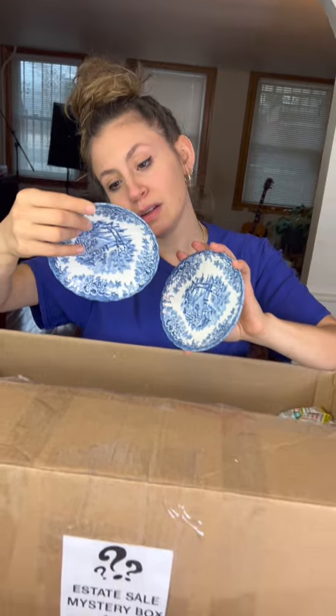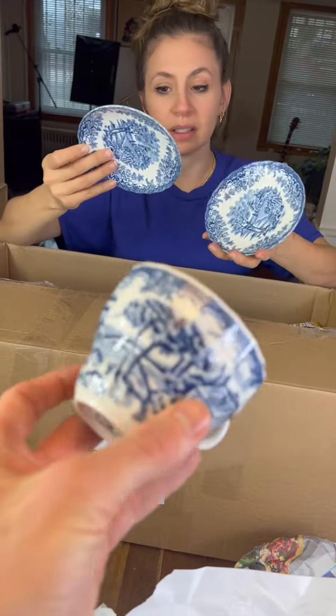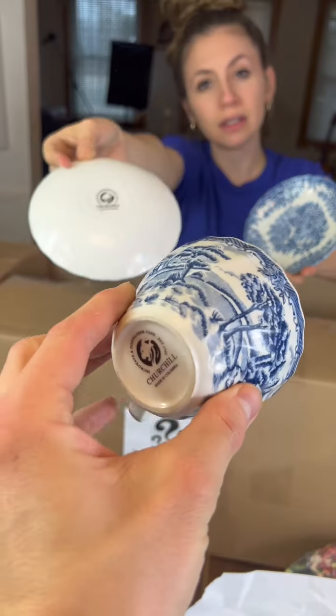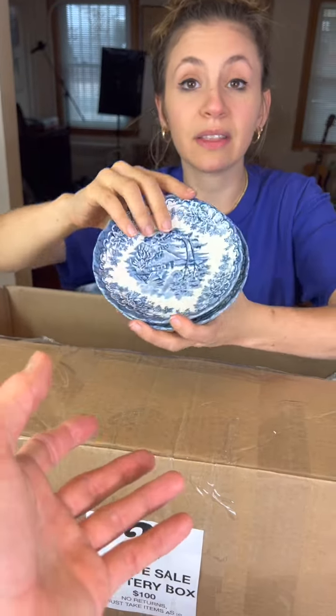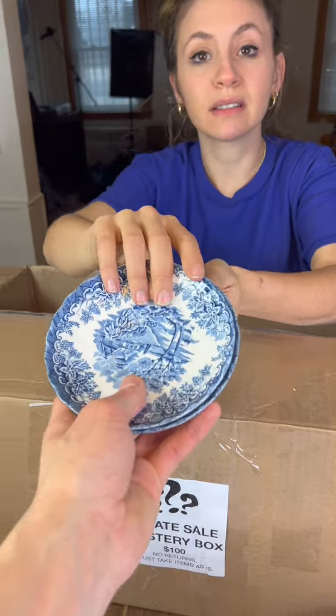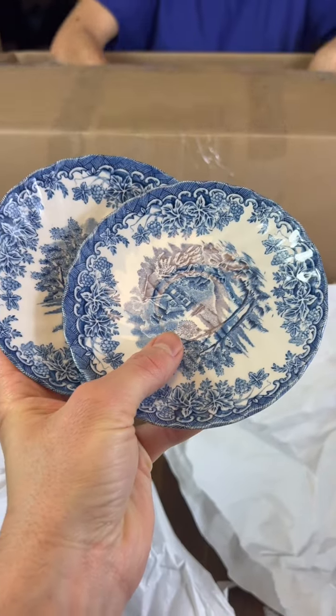We've got some little teacups. They probably go with these — they look similar, like a set. It's a teacup set by Churchill in Columbia. Columbia — South Carolina or the country? I think these are pretty. These are nice.